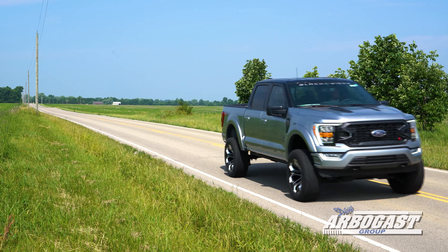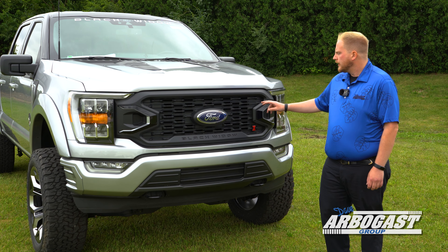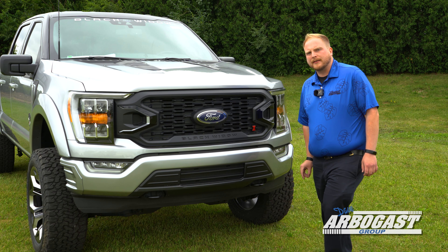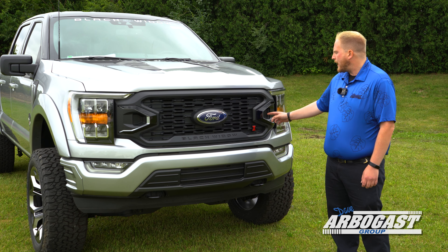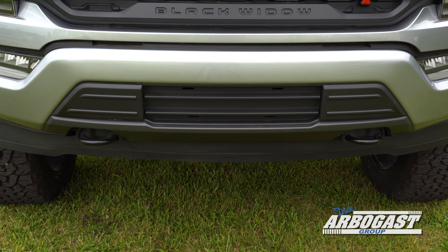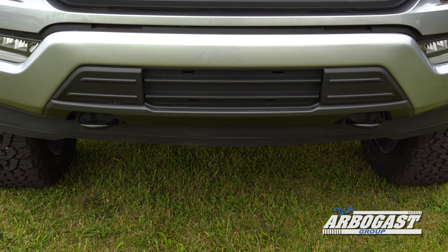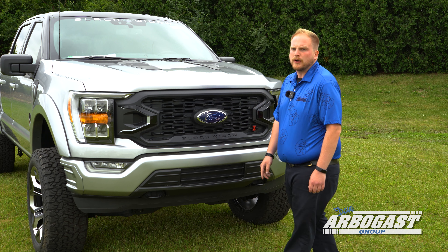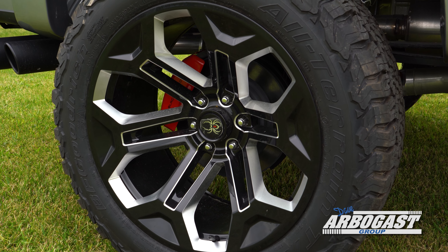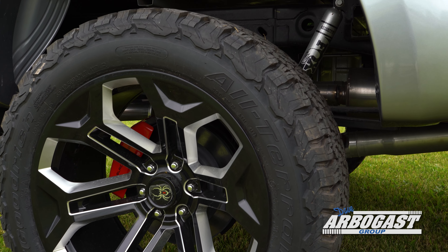We've got another 2022 F-150 Black Widow here. You've got the Black Widow grille with the emblem up front, and the iconic Ford logo there still. Paint-matched trim pieces on this. The lower bumper is going to have tow hooks for all the 4x4 F-150s, and you've also got some custom cladding on this front bumper to help prevent any tire rubbing. This F-150 Black Widow is equipped with the 22-inch black and machined wheels.